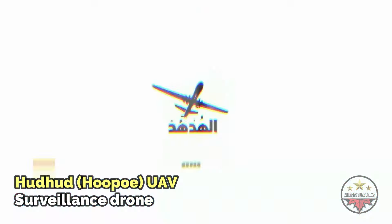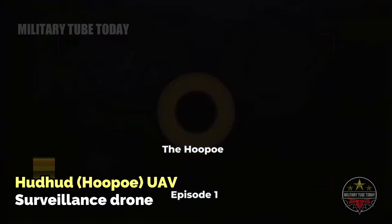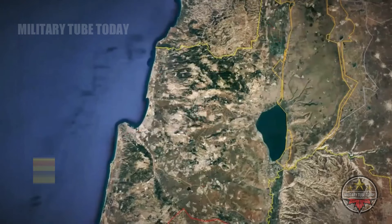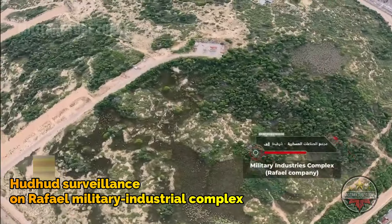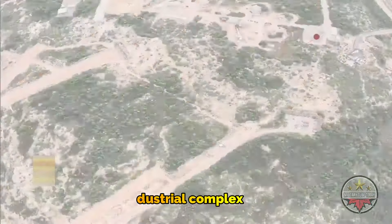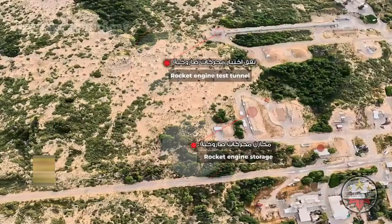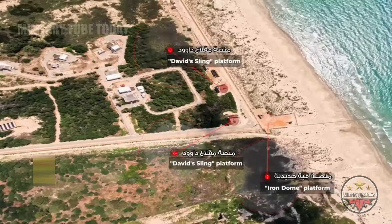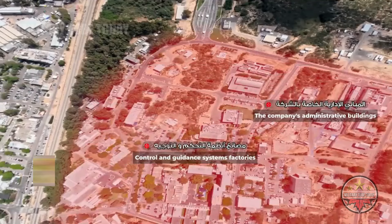According to an Al-Mayadeen source on June 18th, a video of the so-called Hud-Hud Hezbollah drones belonging to the Islamic resistance in Lebanon showed flights over the most sensitive Israeli installations — not just the Haifa military base. One of the most important areas documented by Hud-Hud is the Rafael military industrial complex, a very sensitive area. Companies specializing in aerial and industrial images have refrained from publishing recent photos of it at the request of the Israeli government due to their sensitivity.